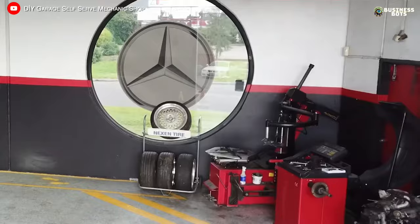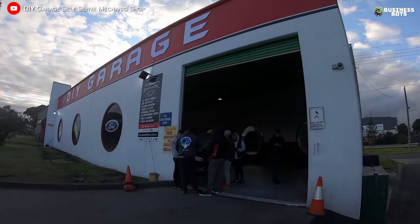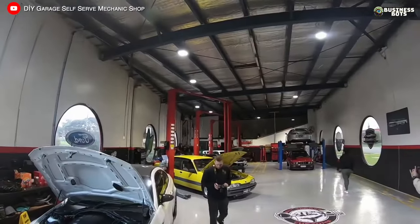The garage business is easy to manage, but requires certain investments at the start. With successful placement, it will bring in good profit.